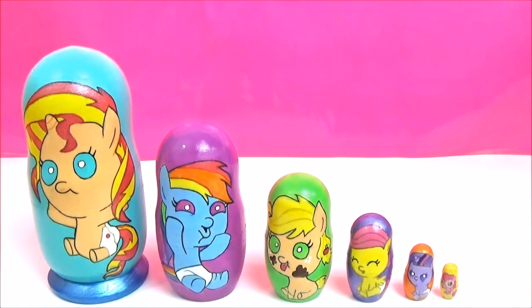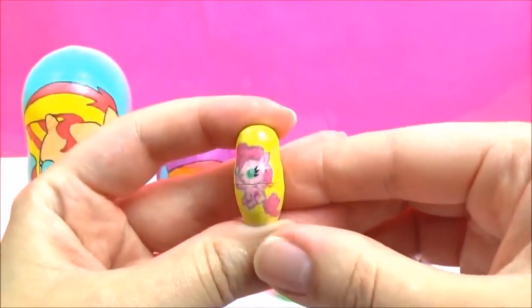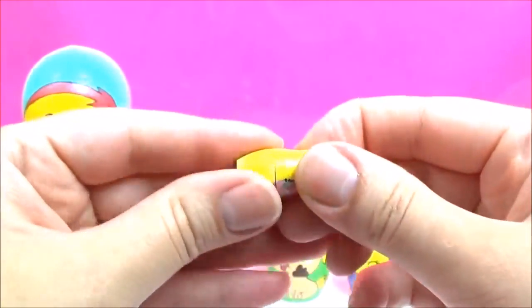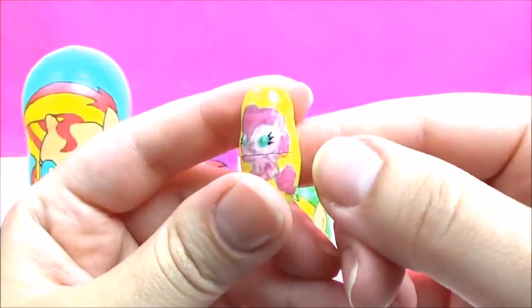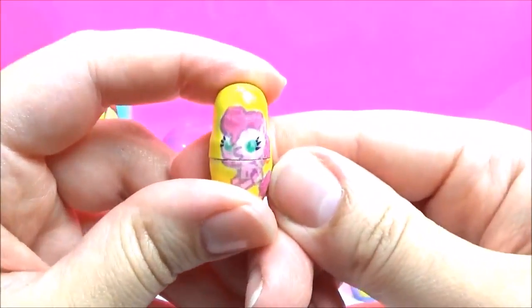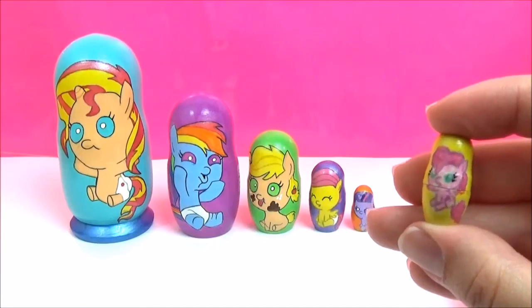Let's start with the smallest one, which you can barely see. It was so hard to paint this. That is actually Pinkie Pie. It's not that clear, but she has nothing inside her nesting doll because absolutely nothing fits in such a tiny little nesting doll. But I think Pinkie Pie said she's going to help us with some surprises. Pinkie Pie! Where has she got to? Pinkie Pie, get over here!